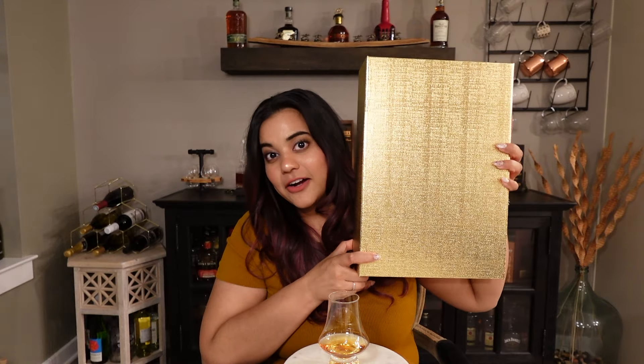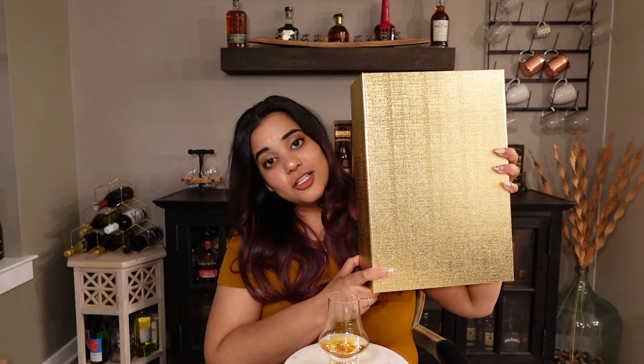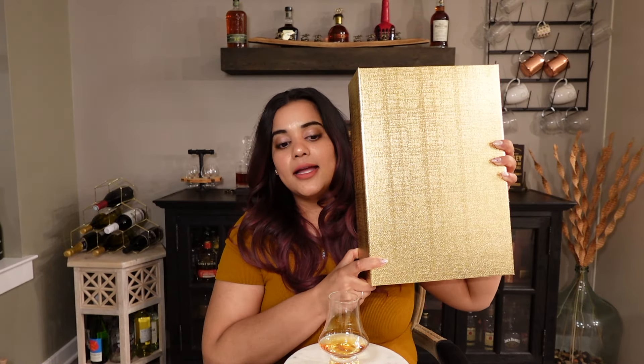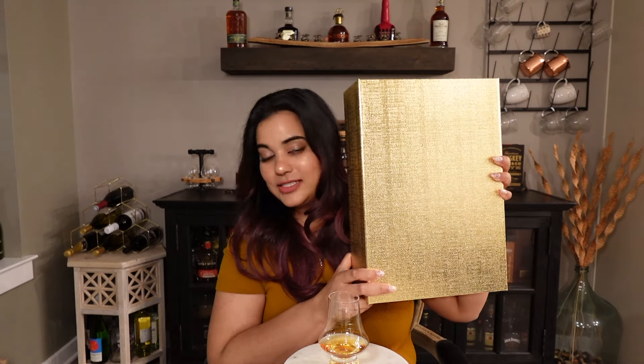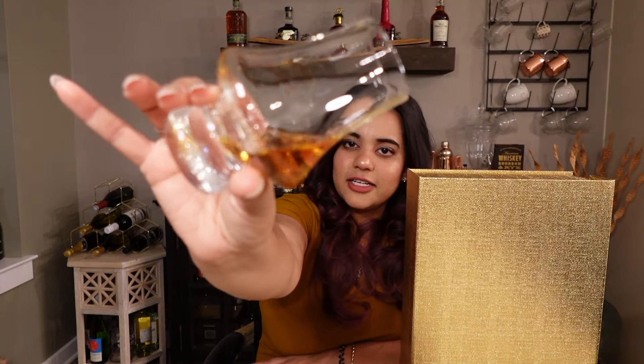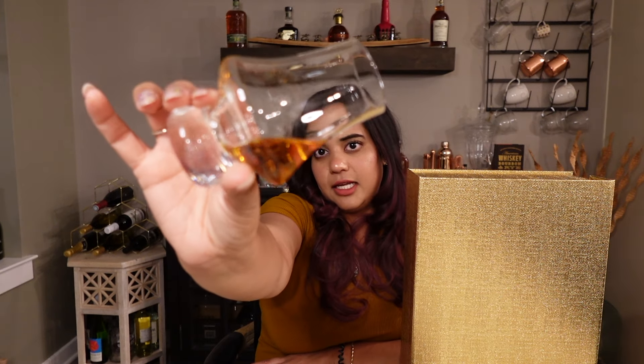There's a whiskey bottle in here that's either over 50 or under 50. It came from the Virginia ABC store but I have no idea what's inside. It should be something that we all can get at the liquor store, hopefully. All right — a light amber color.